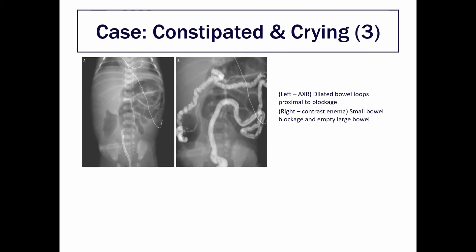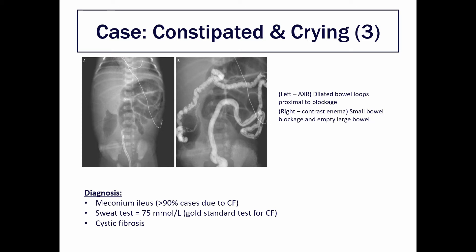You get them back and here on the x-ray scan you can see dilated bowel loops proximal to the blockage on the left, and on the right a contrast enema showing an empty large bowel. This is consistent with the diagnosis of meconium ileus, which is a small bowel blockage due to the meconium. In 90% of cases this is caused by cystic fibrosis, and so you do a sweat test which comes back raised and confirms your diagnosis.